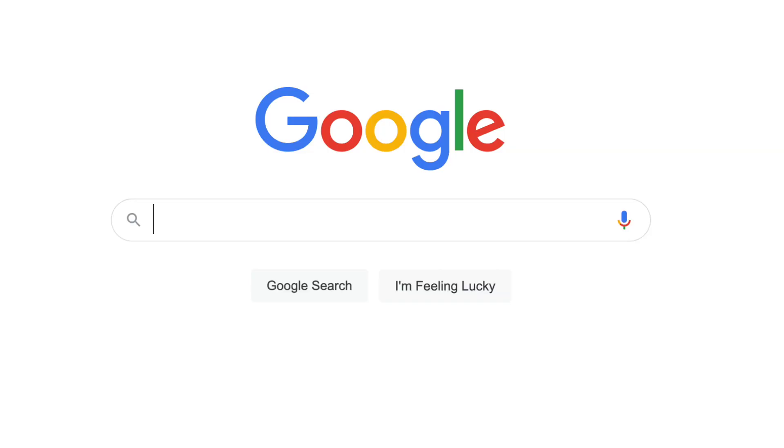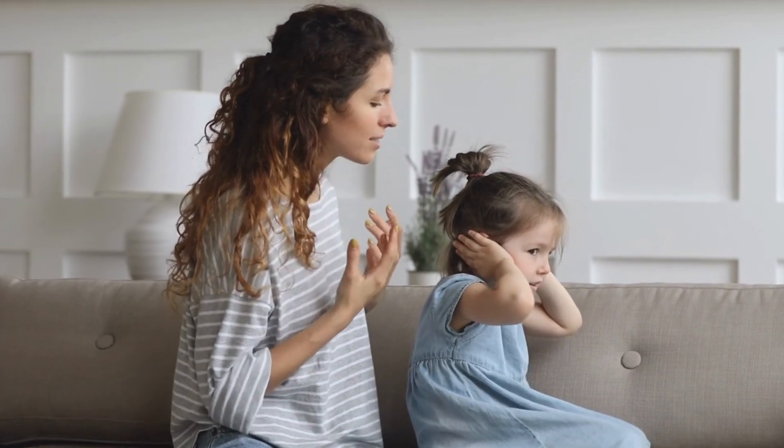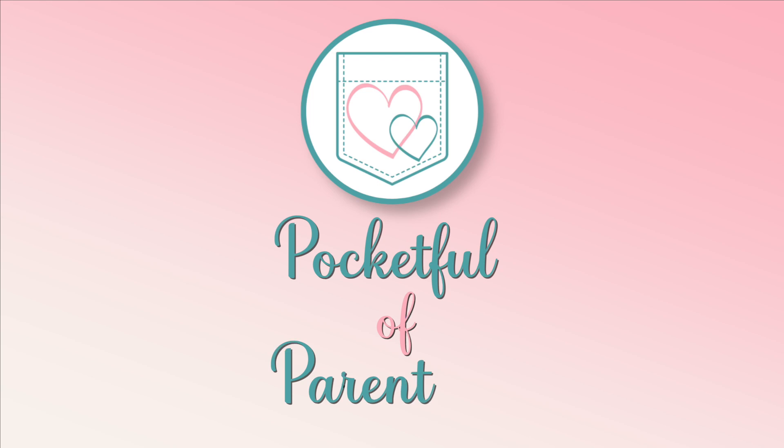If you're watching this, chances are you've probably googled something along the lines of 'how to get my child to listen' or 'why doesn't my toddler listen.' As parents, it can be extremely frustrating when our kids don't seem to be listening, and it could seem like we have no other choice but to yell. In this video, I'll be shedding some light on why your toddler or preschooler may not be listening and how to get them to listen without yelling or raising your voice.